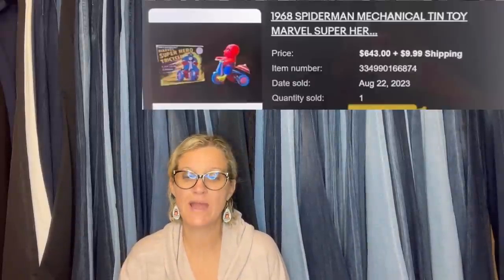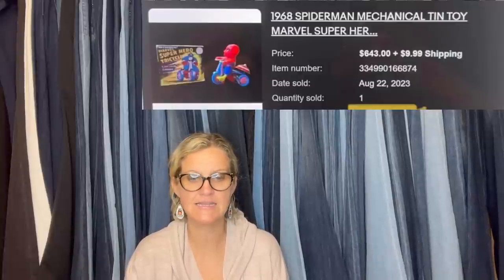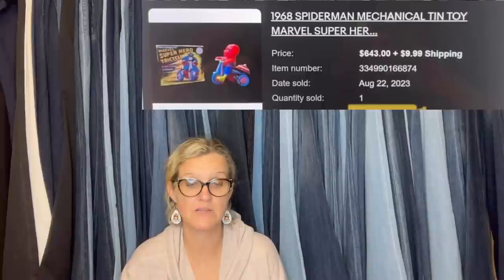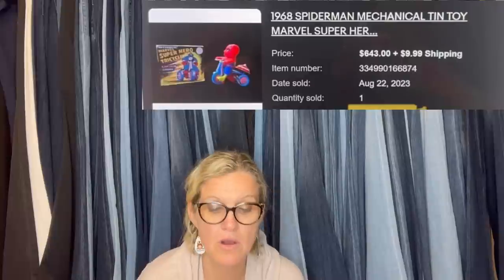Saved this from being thrown away after a closet clean-out from an elderly relative. It's a 1964 Spider-Man tin toy, mint condition, works perfectly, in the original box — box had some minor wear on corners. Did a week-long auction with a starting bid of $499 and sold it for $643 plus shipping. It's a 1968 Spider-Man mechanical tin toy Marvel superhero.